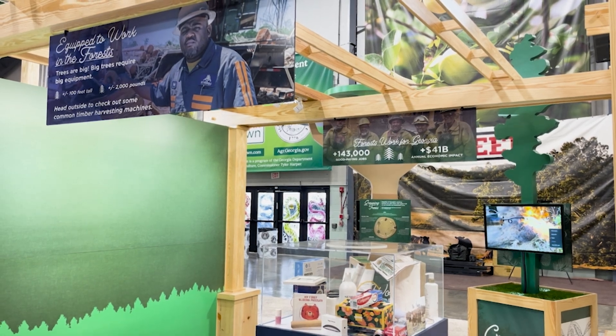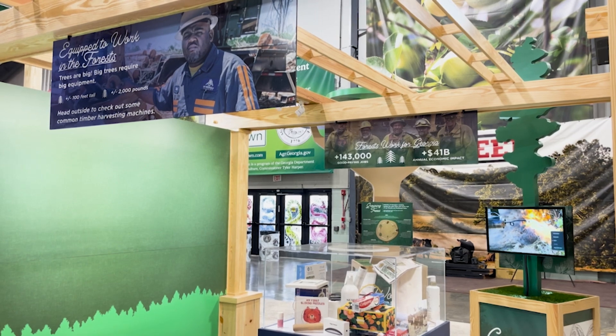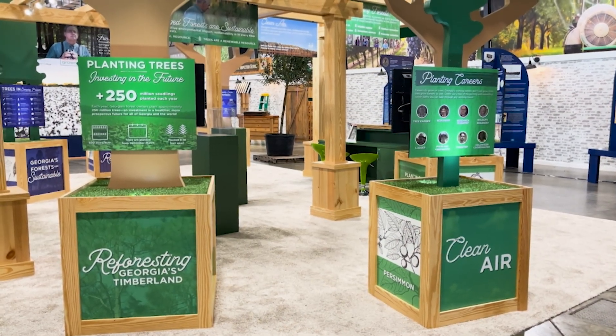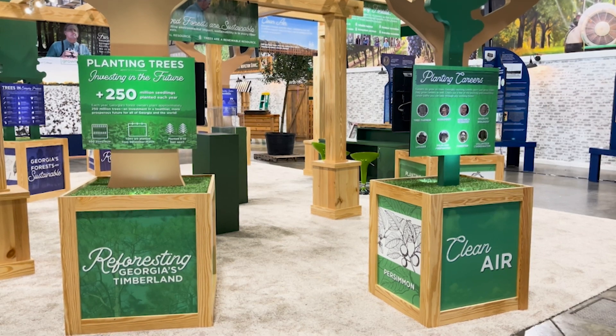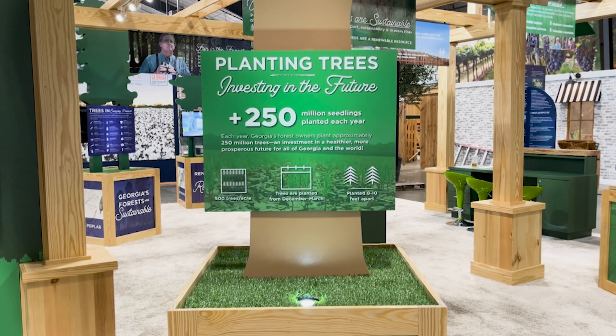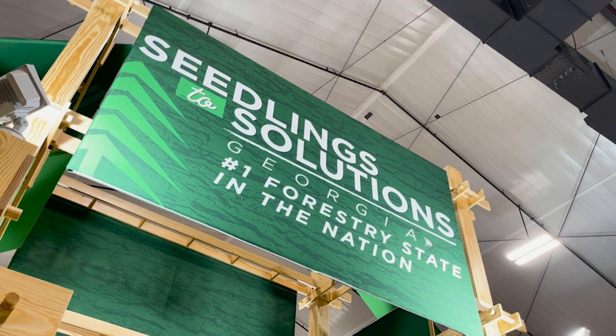We really wanted to give people the broad view of forestry in Georgia, to see all the different careers available in forestry. It's not just a logger, it's not just a sawmill worker — there are so many different careers in forestry. We also wanted people to understand what it means to have a working forest and that it's okay to harvest trees because we're planting more trees right back to replace those. We want them to understand that Georgia's forests are a renewable resource, and they should feel good about using forest products that come from Georgia's working forests.